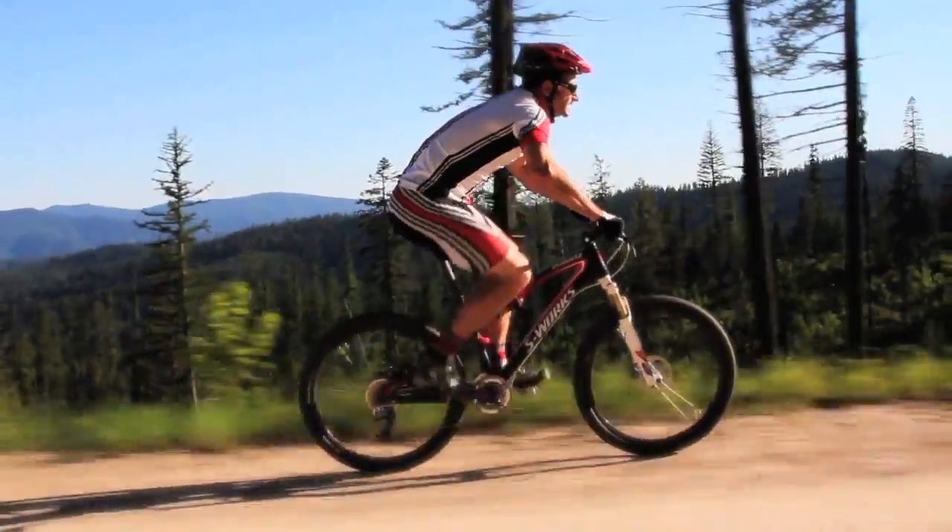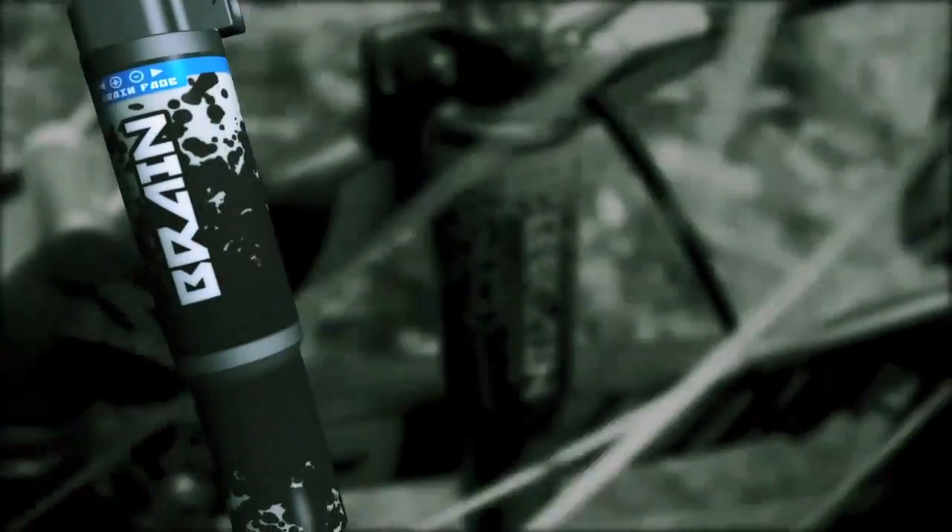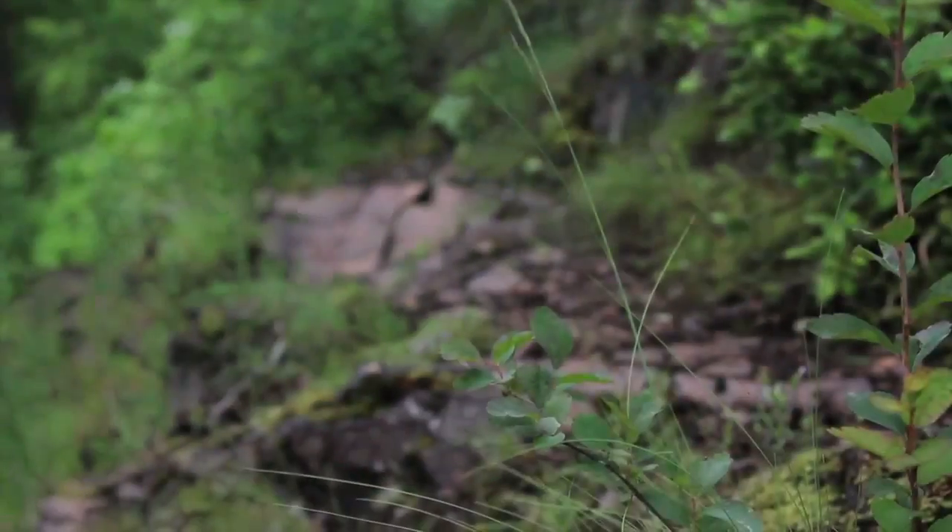The EPIC delivers unrivaled control and efficiency thanks to independent and active FSR suspension. The Specialized Pioneer, Fox-made, Mini Brain Rear Shock senses trail conditions, immediately transitioning from firm and efficient in smooth conditions to fully active and compliant over the bumps.